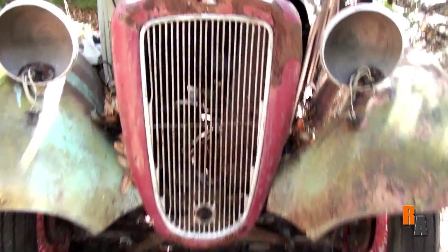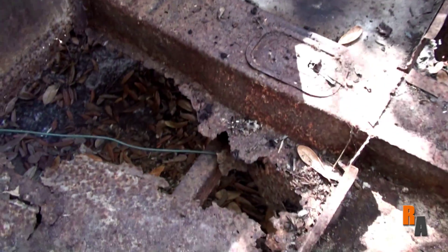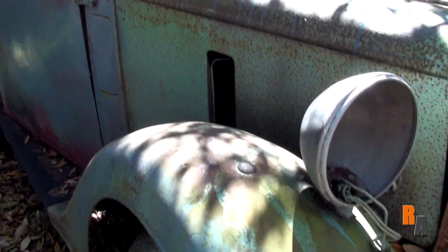This particular car however has no engine, no transmission. As a matter of fact it has no interior, no roof, not much floor paneling, and it's missing quite a few other things.